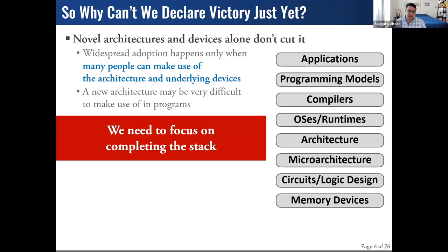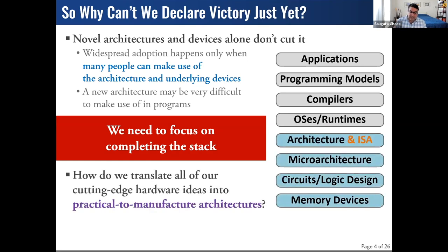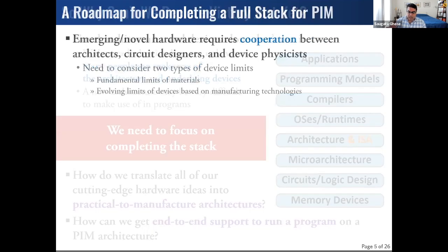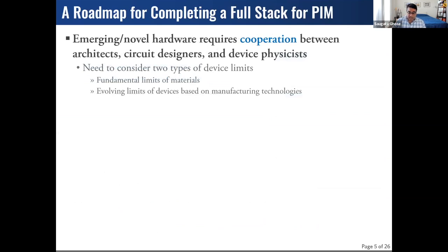This really takes two key questions. First, how do we take the novel ideas we're generating in the research community and translate them to something practical to manufacture? And once we have that hardware, how do we abstract enough low-level details away to build a full software stack that can end-to-end support running a program on this new hardware? I want to talk about three key areas where we can benefit from tighter integration — starting with enabling cooperation between microarchitects, circuit architects, and device physicists.